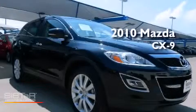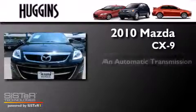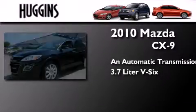This is a 2010 Mazda CX-9. This crossover has an automatic transmission and a 3.7 liter V6.